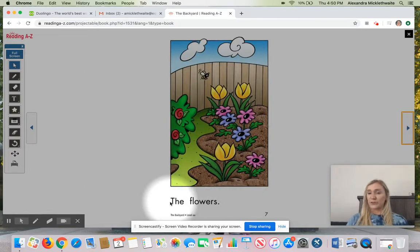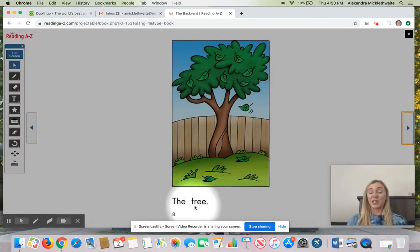What did they show us first? Remember to use your sentence stem. First, they showed us... Yes. First, they showed us the flowers. And then, they showed us the... Yes. They showed us the tree, after the flowers. Nice job.